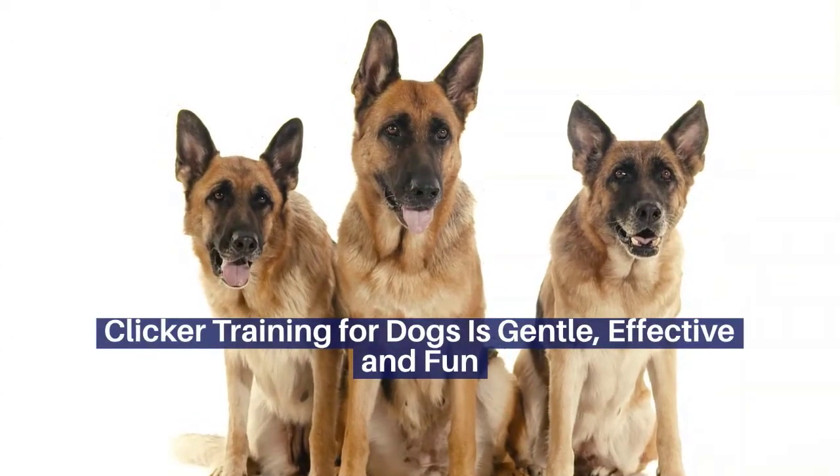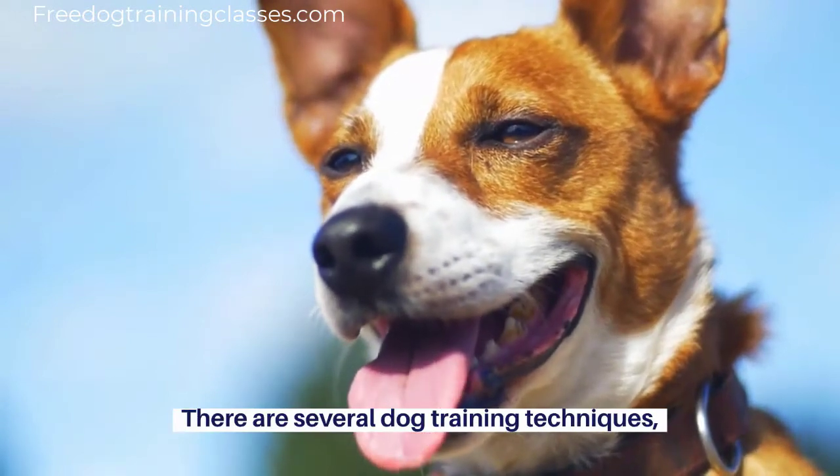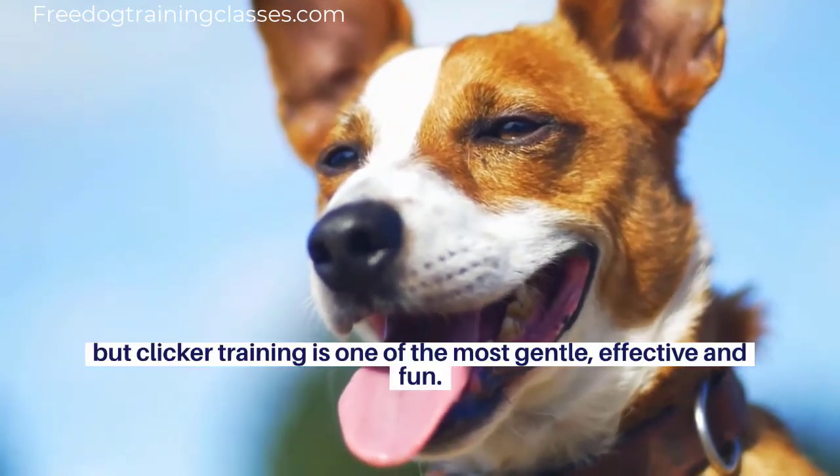Clicker training for dogs is gentle, effective, and fun. There are several dog training techniques, but clicker training is one of the most gentle, effective, and fun.